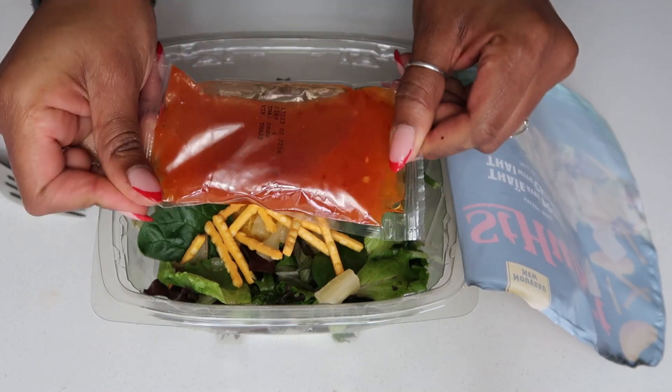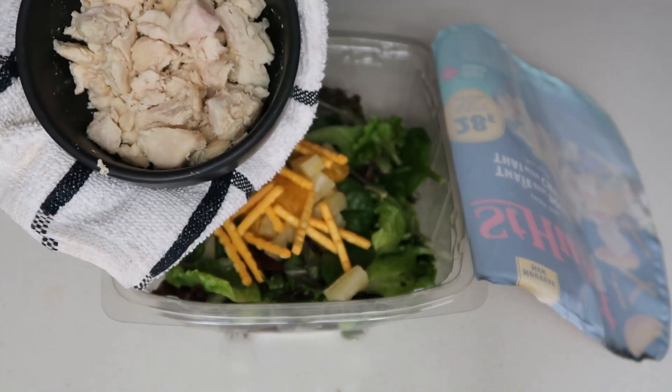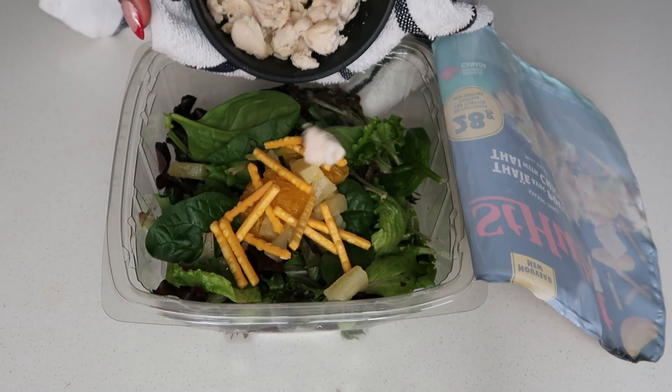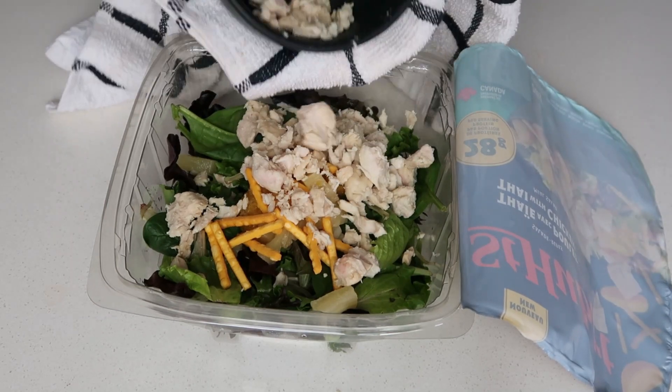Now that we have our chicken heated up, we're just going to add it into the salad. This is hot, oh my god!